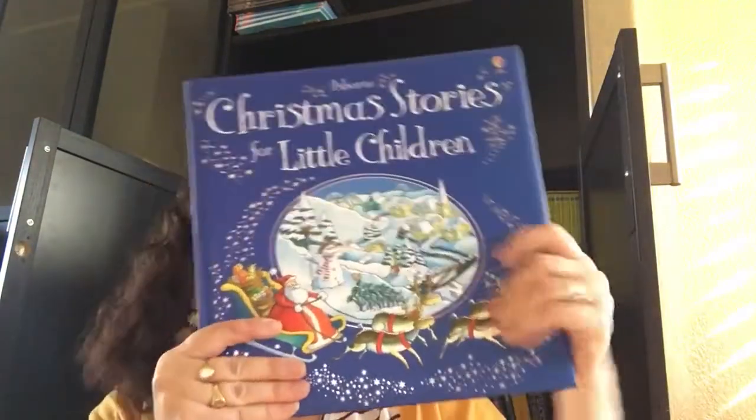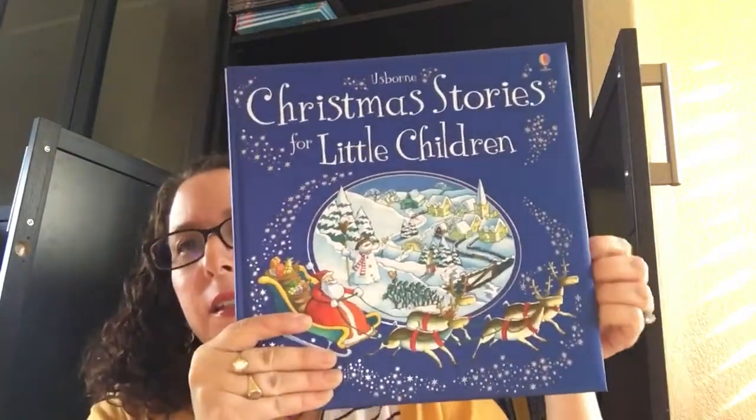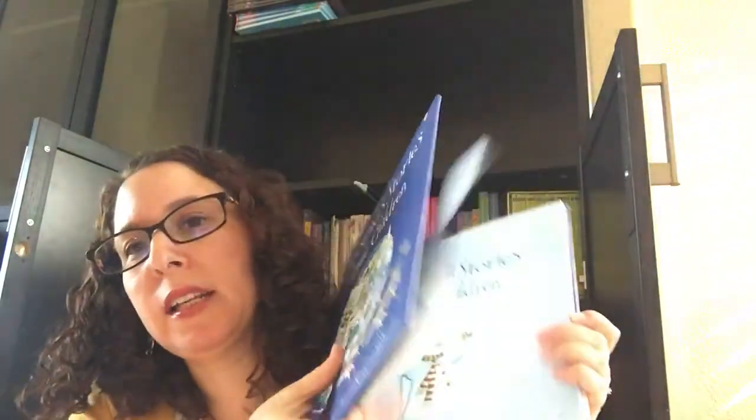And then we've got this — this is a beautiful book. You can't really tell but it's padded and thick. This is Christmas Stories for Little Children, and it's $18.99. It has several stories in it. Let's see if I can find you the page that says what's actually in it. Here we go.